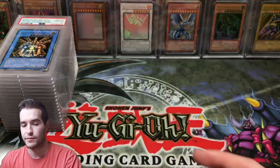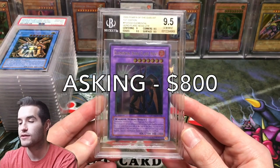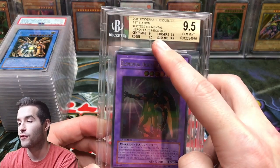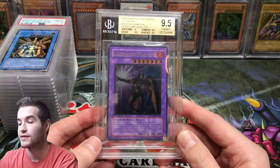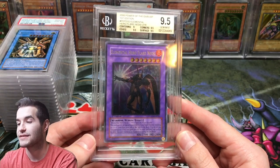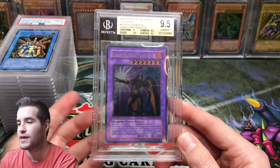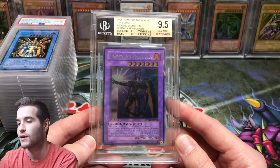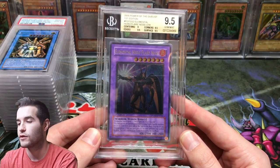Then we have another BGS card — Flare Neos, also from the BGS submission we did. This is a 9.5 with 9.5 on three subgrades and a 9 on centering. Also an Ultra Ulti, out of Power of the Duelist. I'll be asking $800 for this one. It's Gem Mint at 9.5, probably not quite at the level of a PSA 10 in terms of desirability, but still a really cool card. $800 for that one.